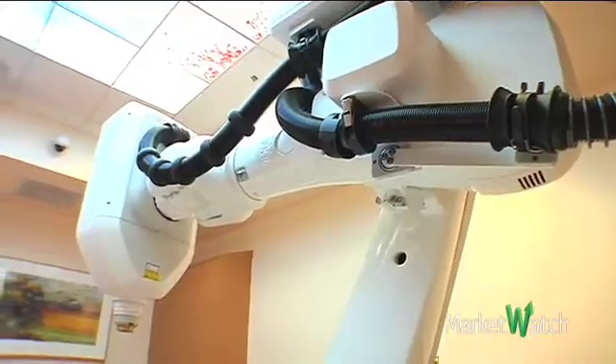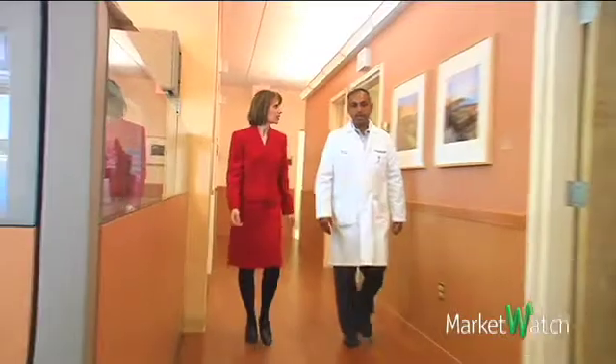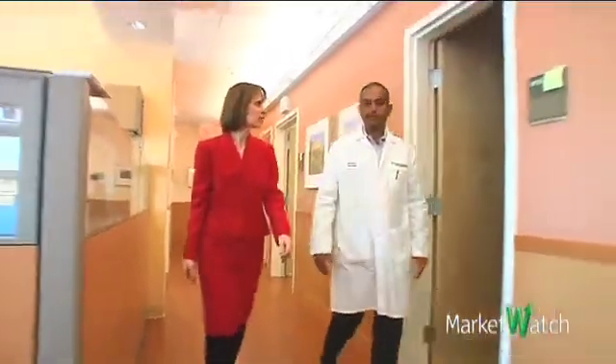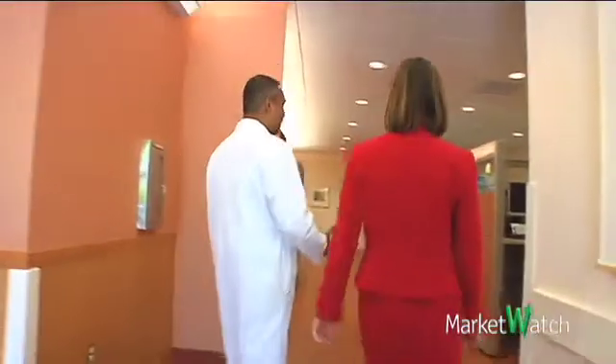Across the street, a new device called the CyberKnife allows certain cancer patients to have only a fraction of the radiation therapy they would otherwise require, with no additional risks or side effects. Dr. Robert Sinha directs the new radiotherapy facility, and he expects the CyberKnife to draw up to 150 patients this year.